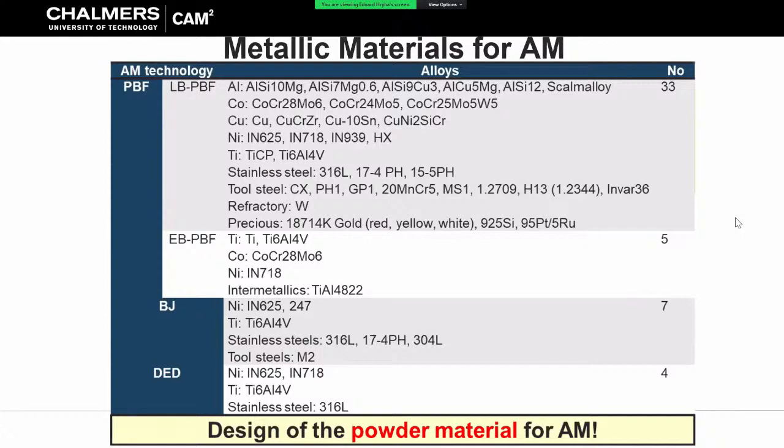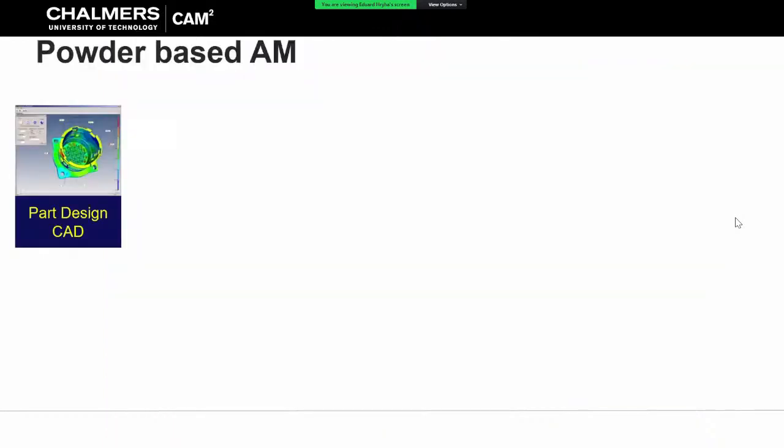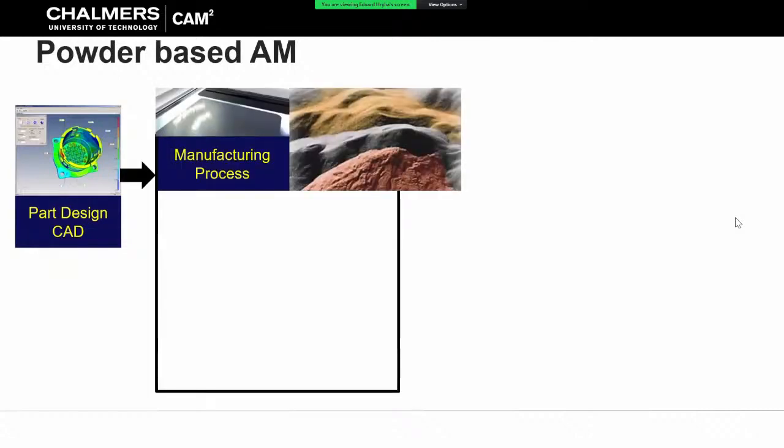It is important to remember that it is not just designing material - it is also designing materials in powder form. When you design material you have to design it for this solidification, but you also have to design it in a way that you can manufacture and maintain the powder in a form that can be used for the application. In additive manufacturing we have this clear idea - you have a CAD file, you push a button and the part comes out - but unfortunately the process is much more complex than that.